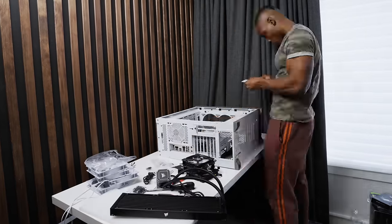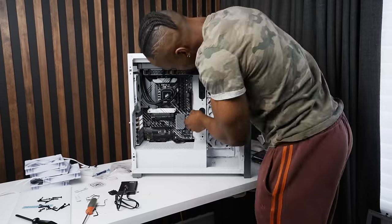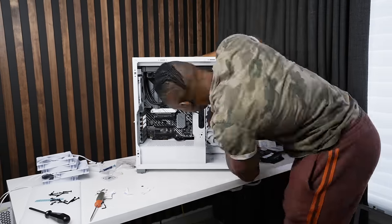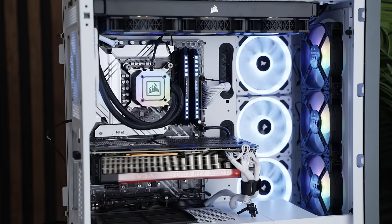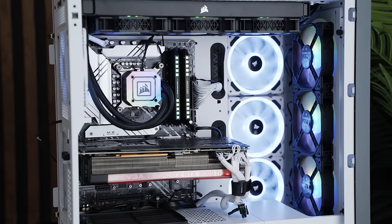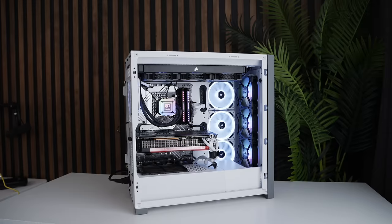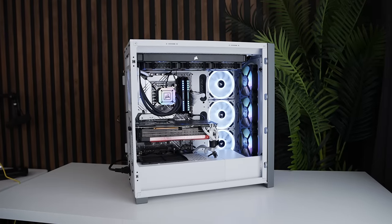A few months ago, I also built the Oreo Cookie PC which was supposed to power the entire setup. I used parts from my own PC, which also meant I had to upgrade that, but it was absolutely worth it. The Oreo Cookie system runs off 32GB of DDR5 RAM, an NVIDIA RTX 3080 Ti GPU, and Intel's 12th Gen i9-12900K CPU. I also made sure to add a whole bunch of RGB fans and an AIO cooler from Corsair.